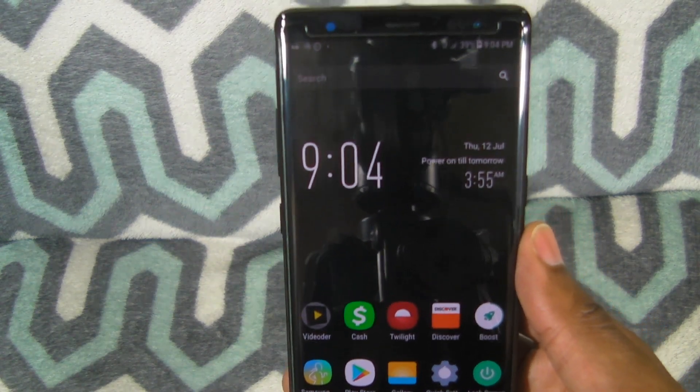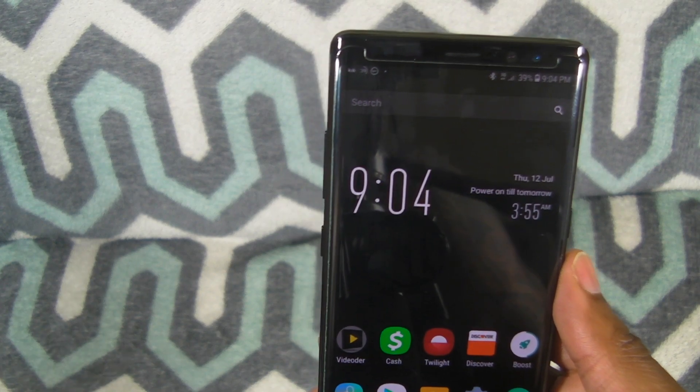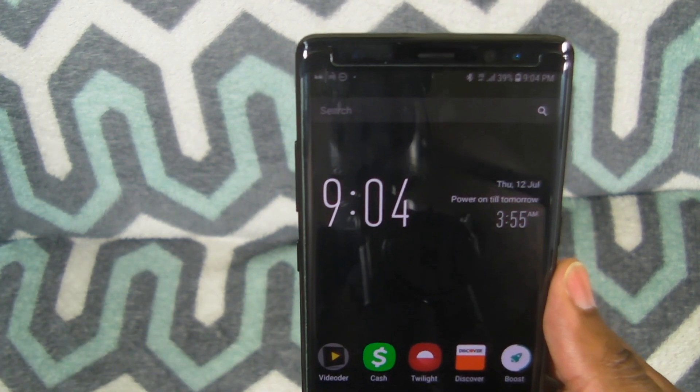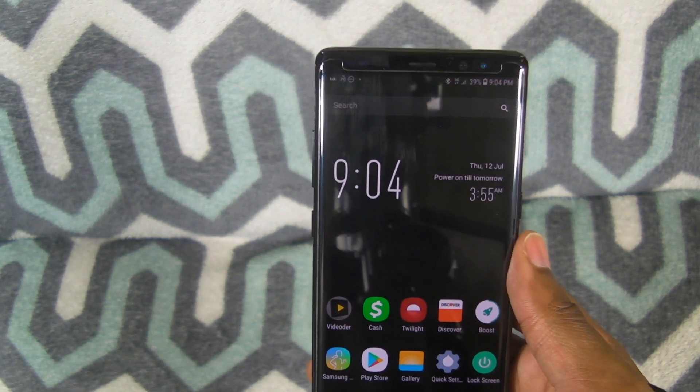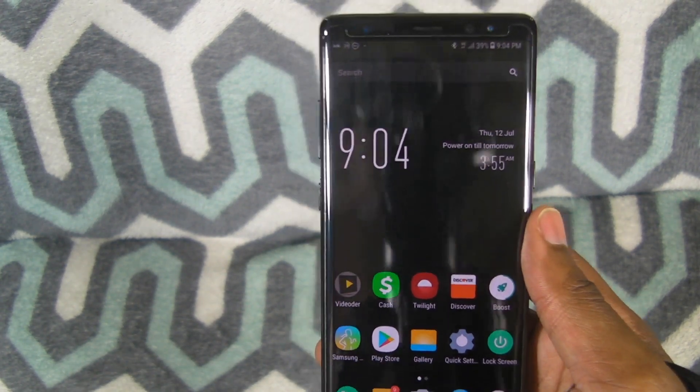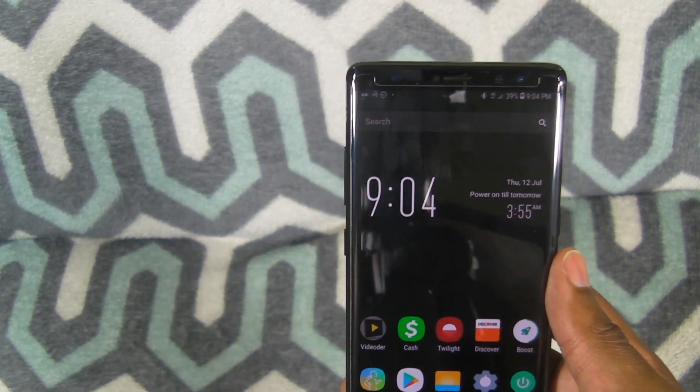This has been JTA, Joshua Tech Addiction. I'll come to you guys in maybe a part two video with more tips and tricks on how to save battery on your Galaxy Note 8. You don't have to upgrade to the S9 when you have a great phone right here. Till next time, peace.